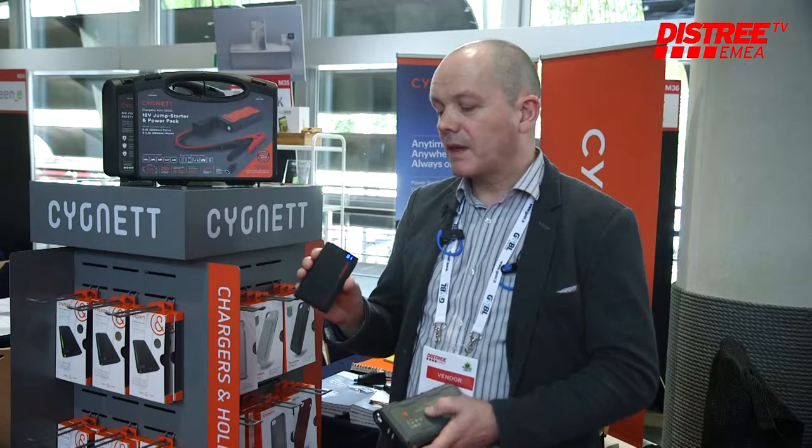Hi, I'm Jim Williams and the company is Signet. We're an Australian based manufacturer of accessory products and we specialize predominantly in portable power. We make some really cool functional power banks.